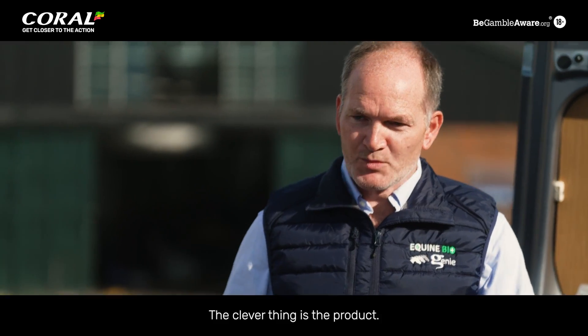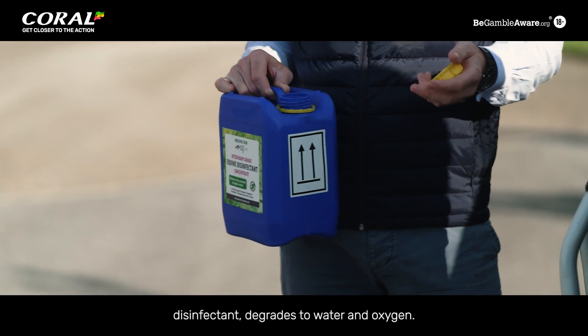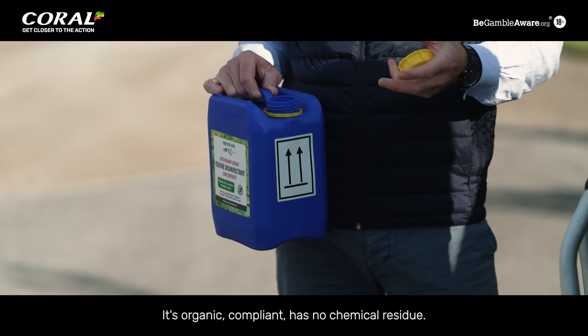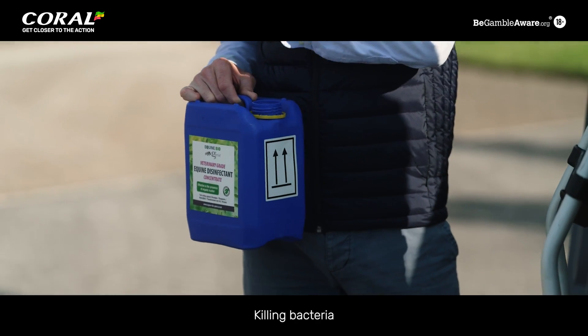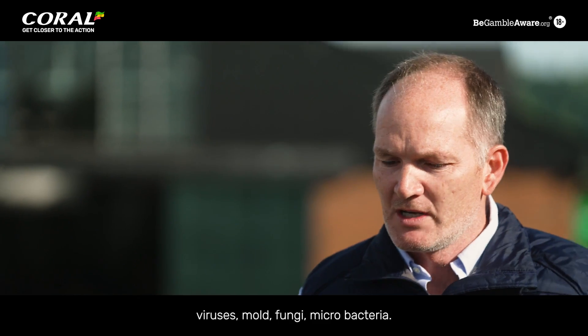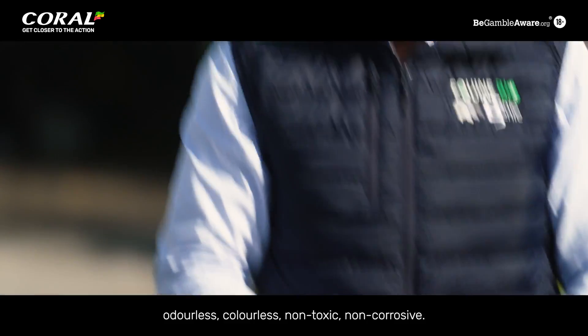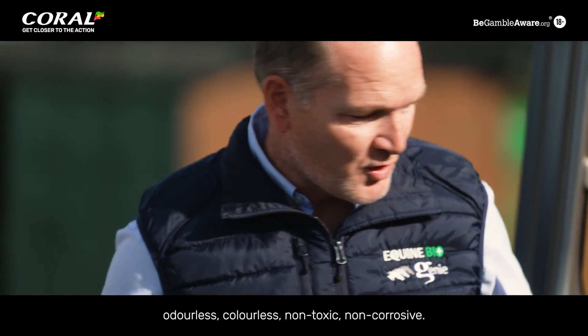The clever thing is the product. This is a medical and veterinary grade disinfectant. It degrades to water and oxygen. It's organic compliant, has no chemical residue, killing bacteria, viruses, mould, fungi, and mycobacteria. We dilute it with water into these machines. It's totally clear, odourless, colourless, non-toxic, and non-corrosive.